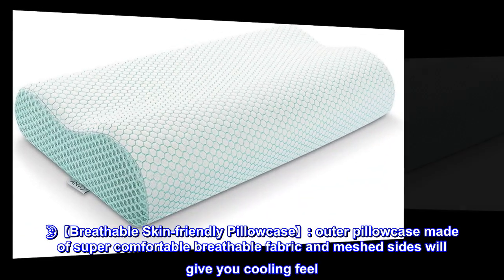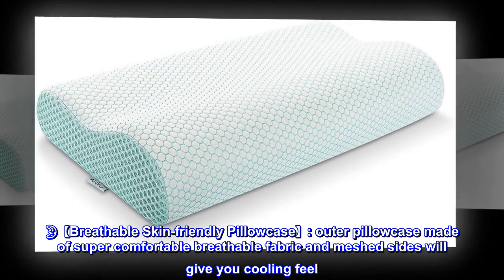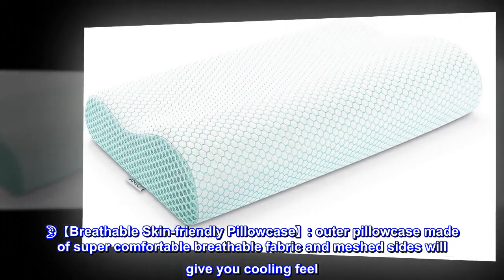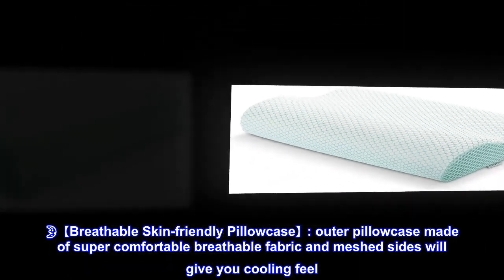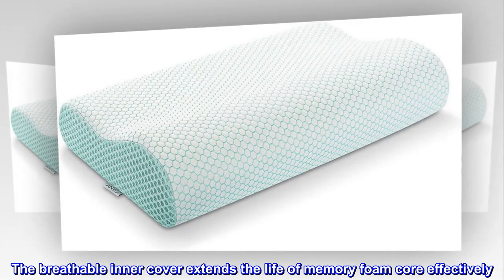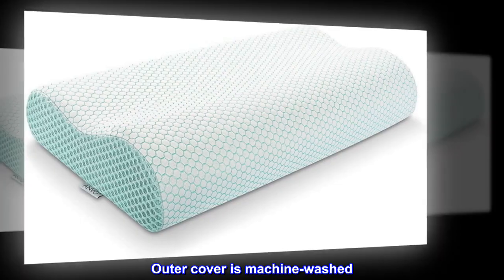Breathable, skin-friendly pillowcase. The outer pillowcase is made of super comfortable, breathable fabric, and meshed sides will give you a cooling feel. The breathable inner cover extends the life of the memory foam core effectively. The outer cover is machine washable.